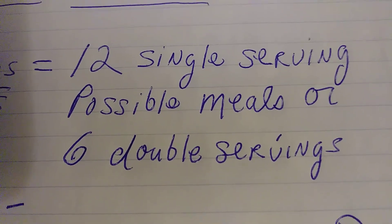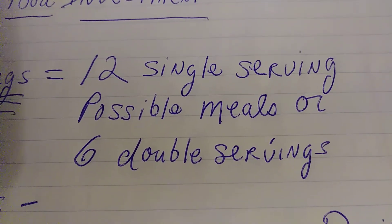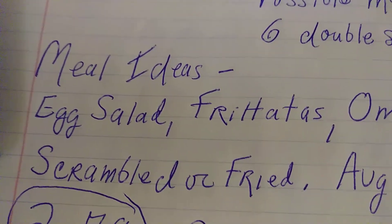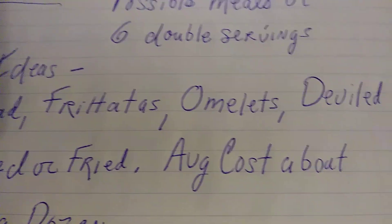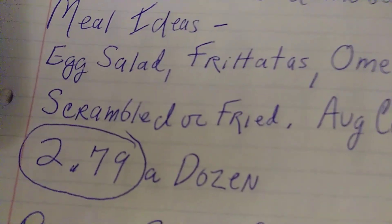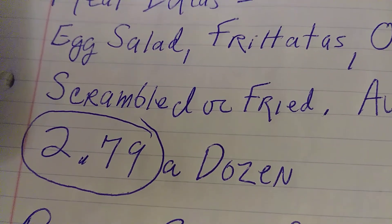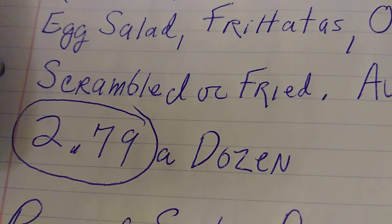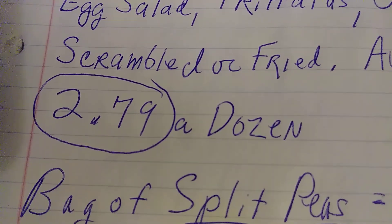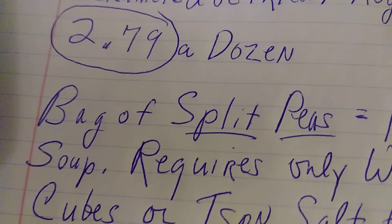All you do is boil it in water. It doesn't require fat, doesn't require butter, anything of that nature. Meal ideas: you can make egg salad, frittatas, omelets, deviled eggs, scrambled or fried. Average cost is about $2.79 a dozen, so if you have about $3, you've got a done deal. Some places are much cheaper than $2.79, so if you can get a better price, go for it. That is a definite smart food investment when funds are low.